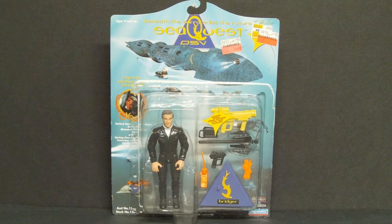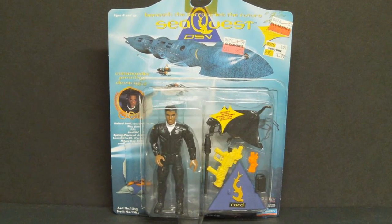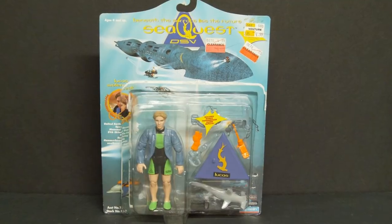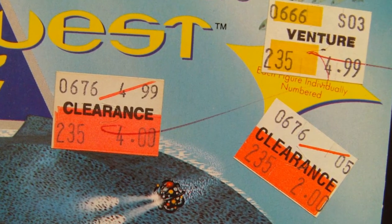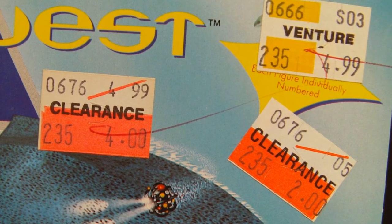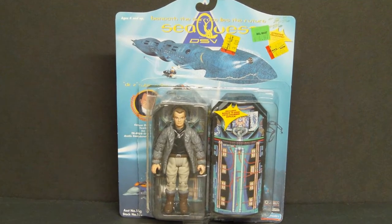1993 Playmates SeaQuest DSV action figures of Captain Bridger, Commander Ford, Security Chief Crocker, and Lucas Wolenczak — on clearance at Venture for just $2 each. And Venture does not exist anymore. I found Dr. Z on clearance at Walmart for $3.